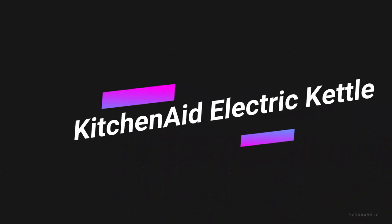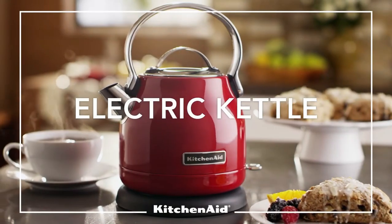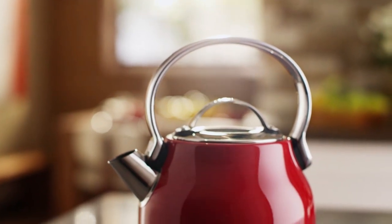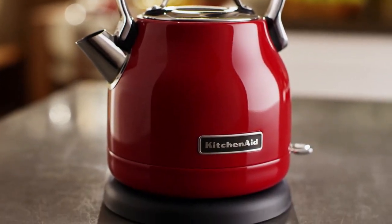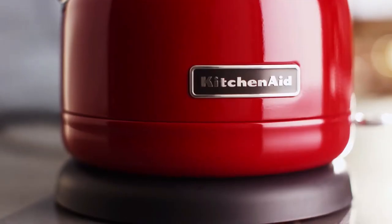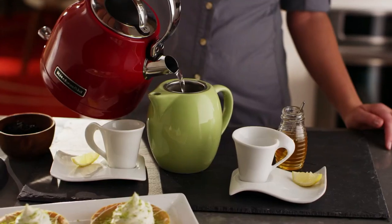Number 3 on the list is the KitchenAid Electric Kettle. KitchenAid is one of those trusted American brands that you can rely on to produce excellent quality appliances. There's always a great selection of colors to choose from as well, and this kettle is no exception.